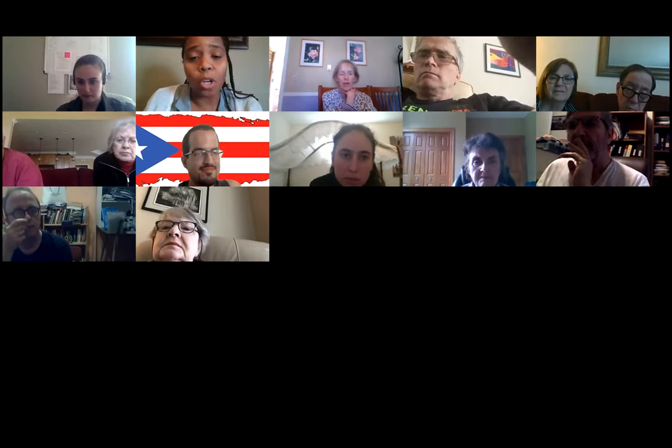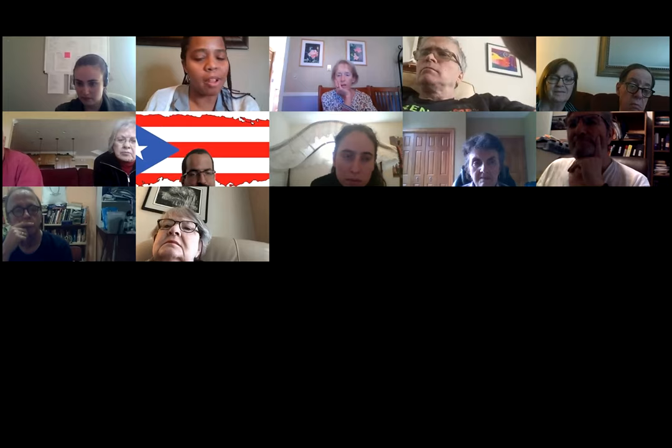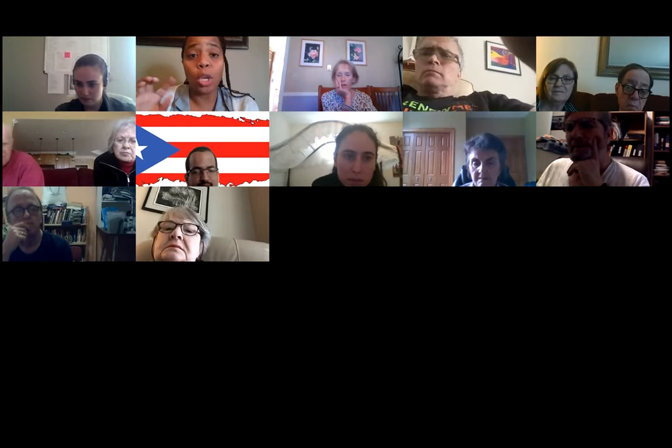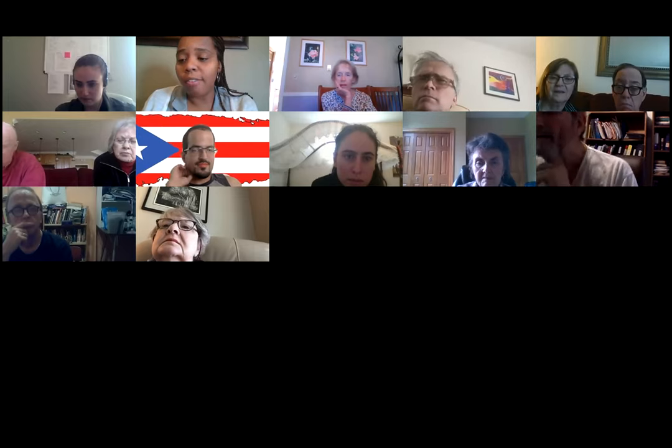Feel free to type your question in the chat box or raise your hand using the reaction icon at the bottom of your screen. Any other questions for Olivia?